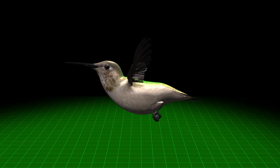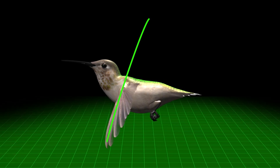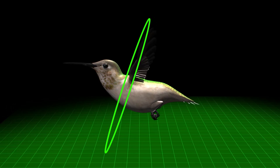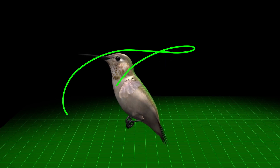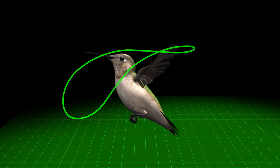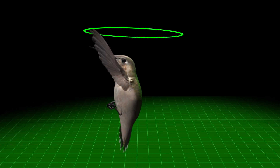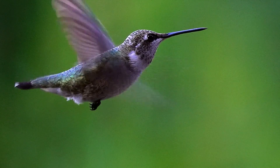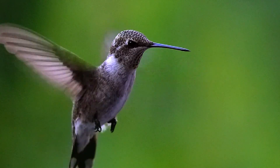Now let's use computer animation for a better understanding of how the bird performs three specialized types of flight. To fly forward, the wings flap rapidly up and down, generating thrust. Then to hover, their angle and movement are radically adjusted to create a figure-eight pattern that stabilizes the bird's body in the air. And to fly backward, the wings move in a circular path above the bird's head. No other bird can fly like this because no other bird has a skeletal system designed to function like a hummingbird's.